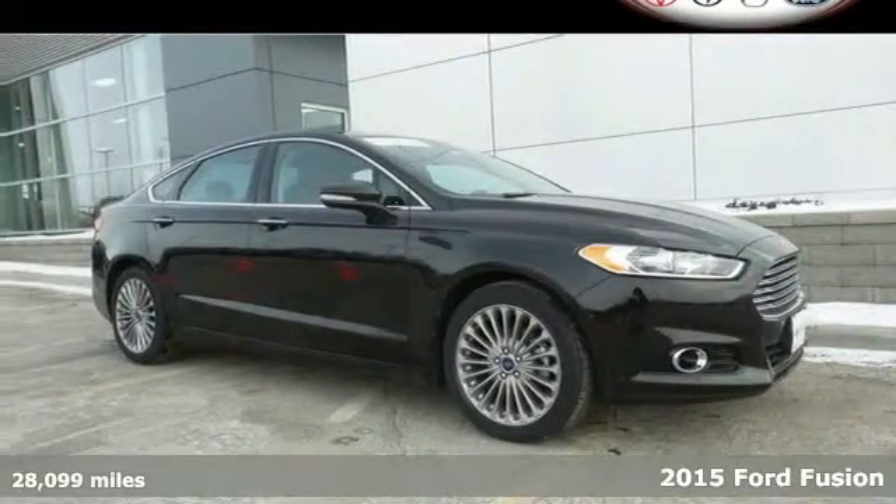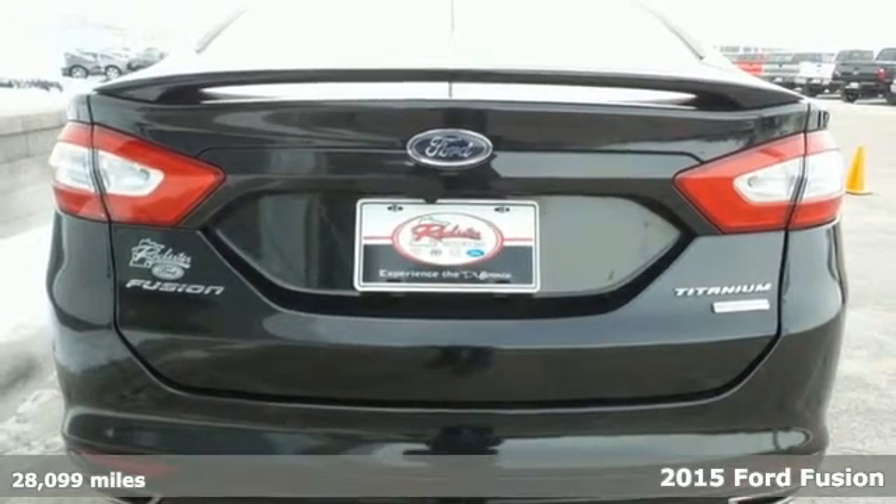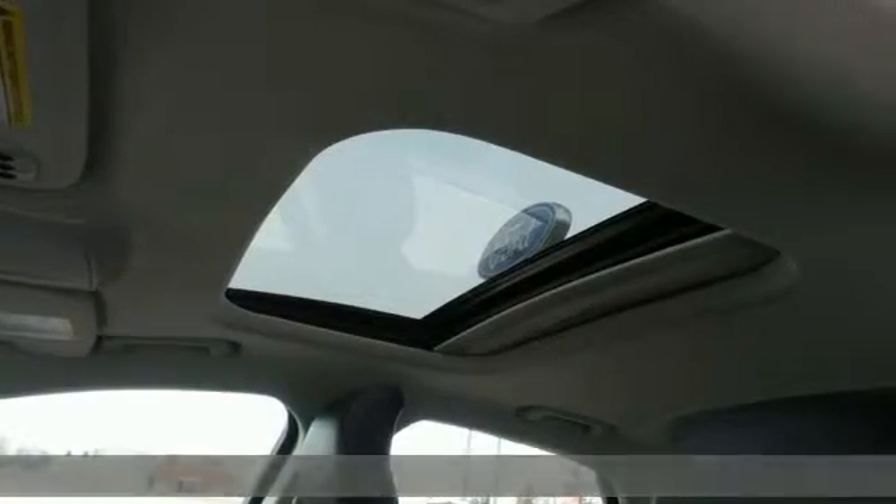Here's a 2015 Ford Fusion Titanium. The technology in this midsize sedan does everything from making your drive more convenient to protecting you and yours.